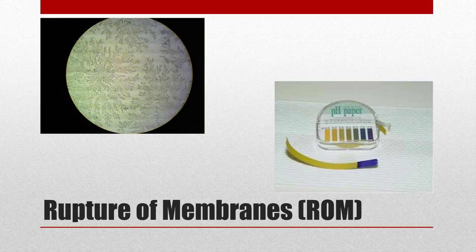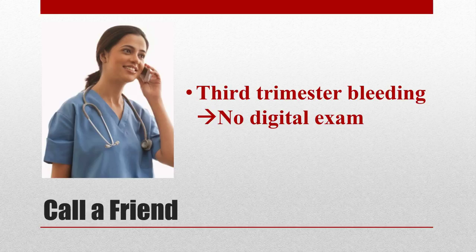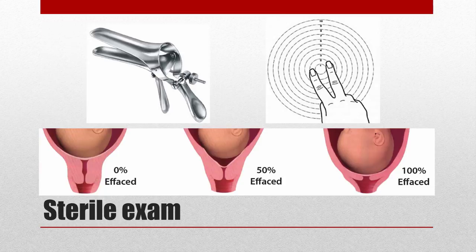I wanted to continue collecting information, but it's instilled in us that in third-trimester bleeding, you should not perform a digital exam due to concern for catastrophic hemorrhage if there's a placenta previa. I called my OB resident, and they gave the okay because a recent transvaginal ultrasound had shown no previa. I proceeded with the sterile speculum exam — no active bleeding, no lesions, no lacerations. I did see pooling of amniotic fluid without any meconium, which again concerned me for rupture of membranes. On digital cervical exam, she was two centimeters dilated and 50% effaced.